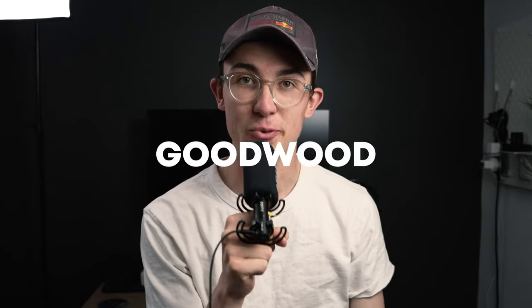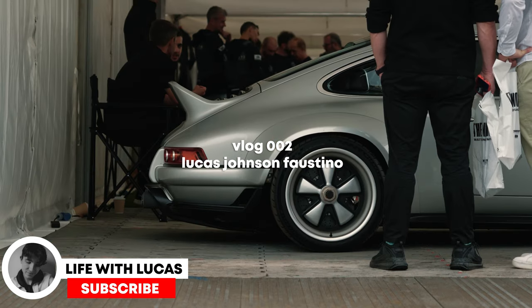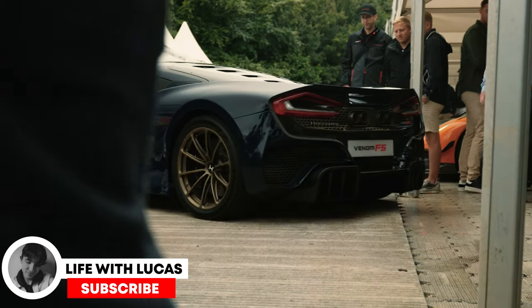Last week I spent four days at Goodwood Festival of Speed filming and photographing race cars of all different shapes and sizes and it was absolutely brilliant. Goodwood is one of my favourite events of the entire year and I also made a vlog about it, so if you're interested go check out my new vlog channel.